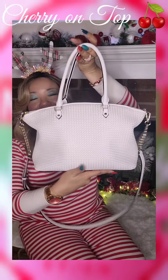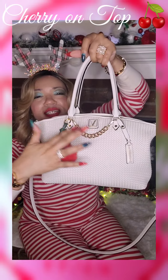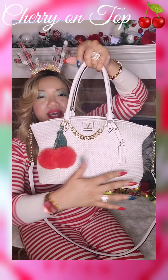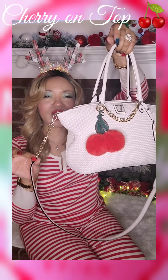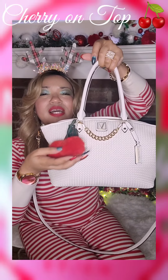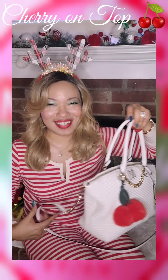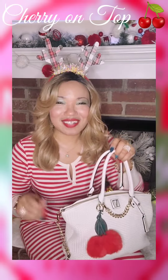Here she is. Top handle, nothing on the back. Smiley face gold chain. Victoria's Secret tag. Gold chain and a crossbody. Love that. And my cherries that I got in friend mail. Y'all so sweet, y'all so good to me.